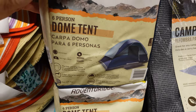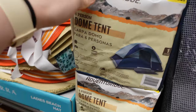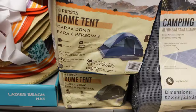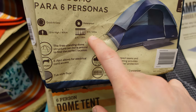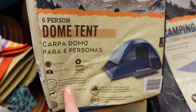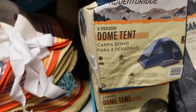They also have these dome tents for $60. I kind of feel like that's expensive — I don't know what tents are going for right now, but I mean, it's huge. It's a six-person, eight foot by twelve foot. It says it fits six people, but I highly doubt you could really fit six — maybe four people. But it's $60 for that.